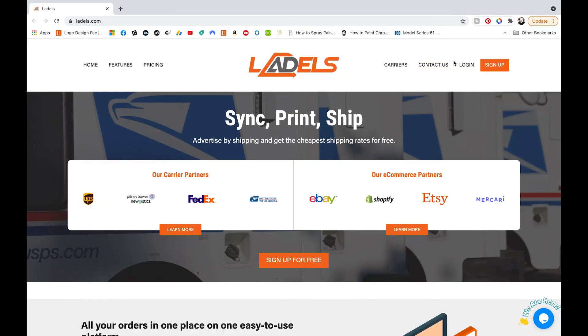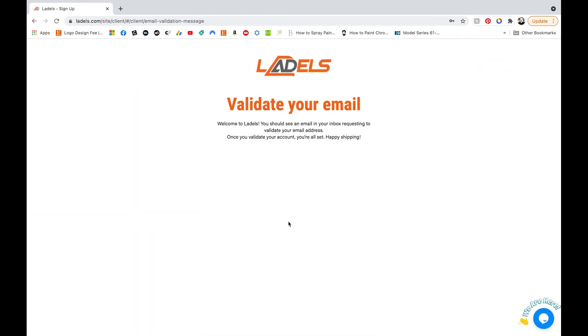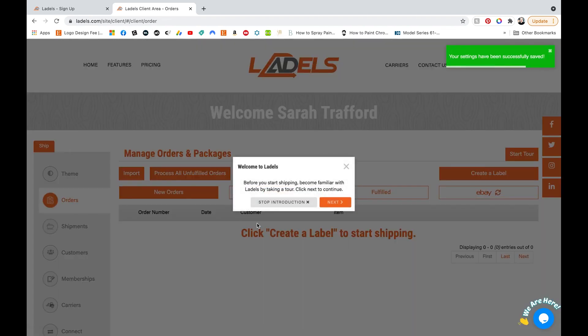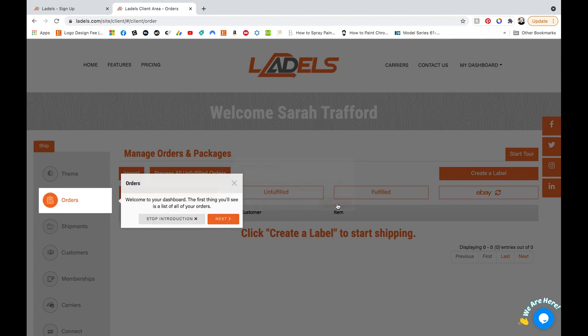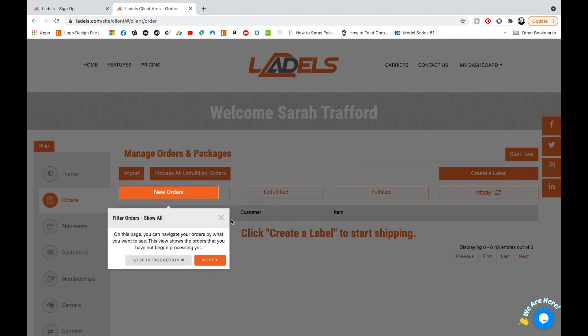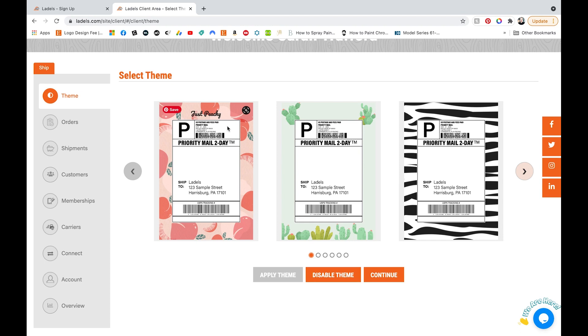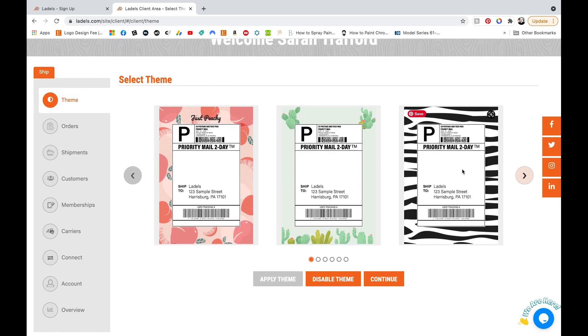First, you just have to sign up at ladles.com. You put in your personal information, and then once you get an email, you can click it to validate it. When you're in the software, you have an onboarding walkthrough that you can do if you want, just to get an idea of the features that they have. But I'm just going to get started. Right away, you're in the theme section, and this is where they have all of their label themes.